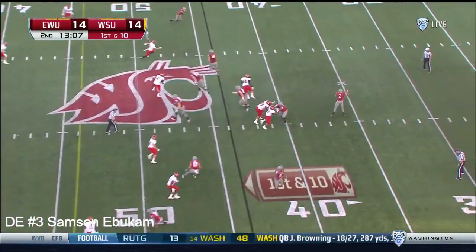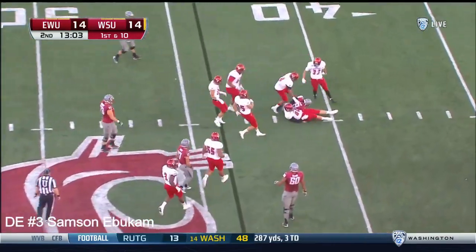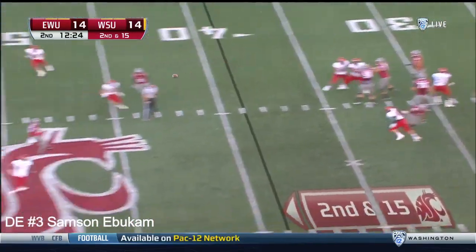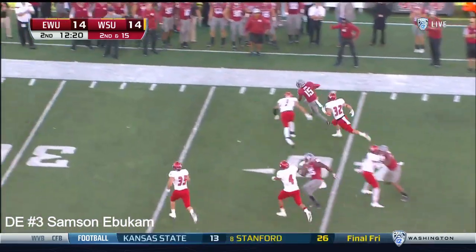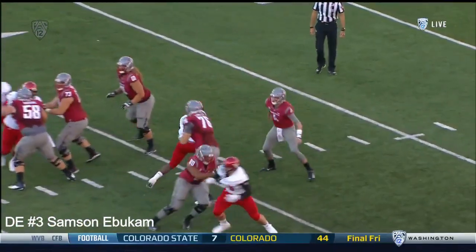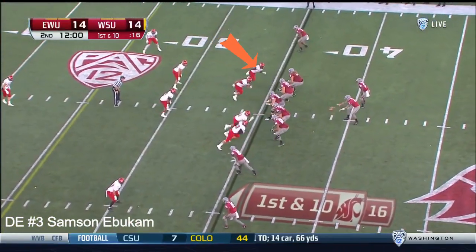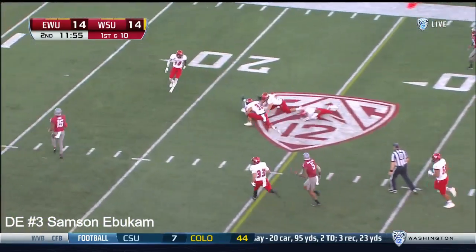Gabe Marks, who earned a spot on the LA Rams 53-man roster as an undrafted free agent, goes down. Second and 15 — Falk from the shotgun. Eagles bring four, he has time to deliver over the middle, caught by Lewis in Eagles territory for seven, eight yards. He had time, looked at the protection, four men coming — he had all day. 26 yards on the pickup, first and ten from the 35.